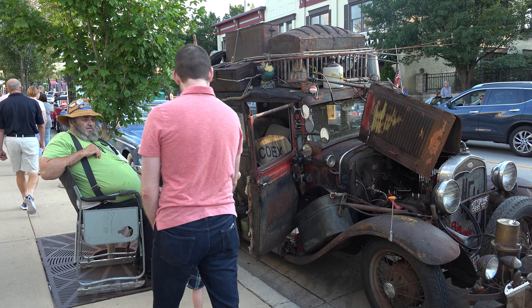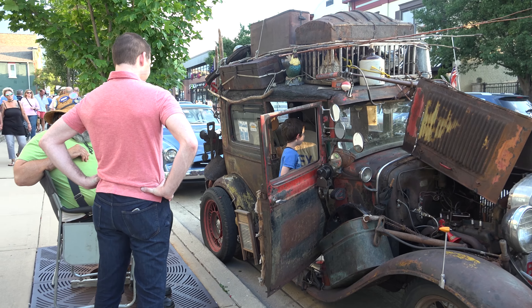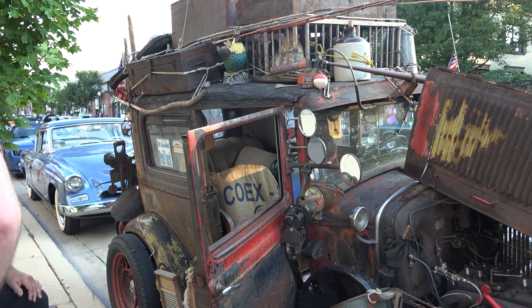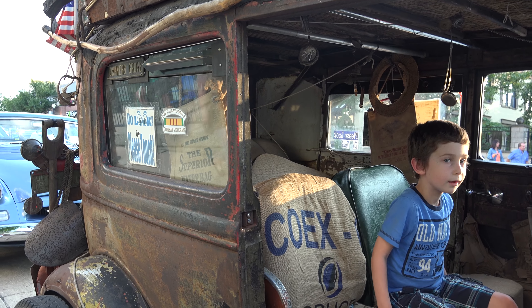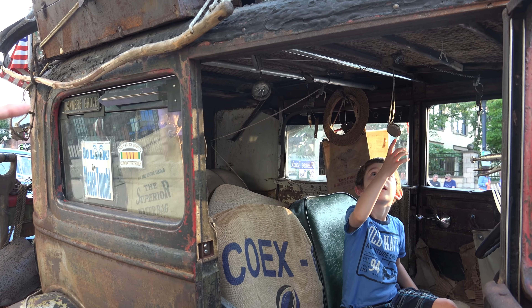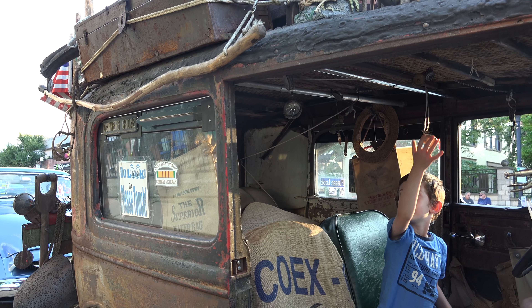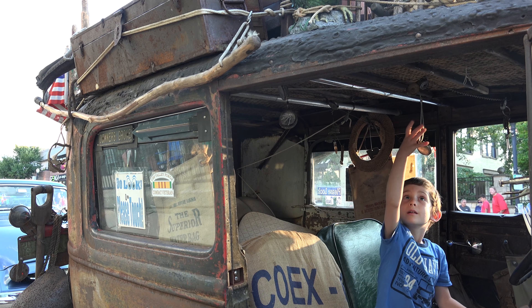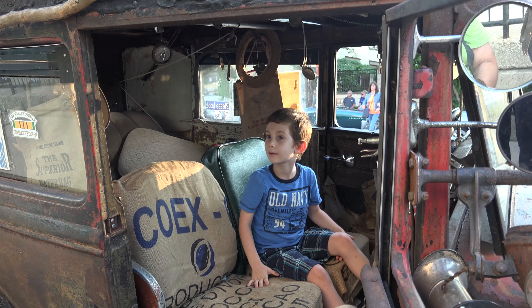At some of these car shows I'll have 100, 150 kids sit in the car. Pull that pocket watch down over your head. Pull it down — there you go. It works a turn signal out here — there's an arrow that comes out. That is so cool.